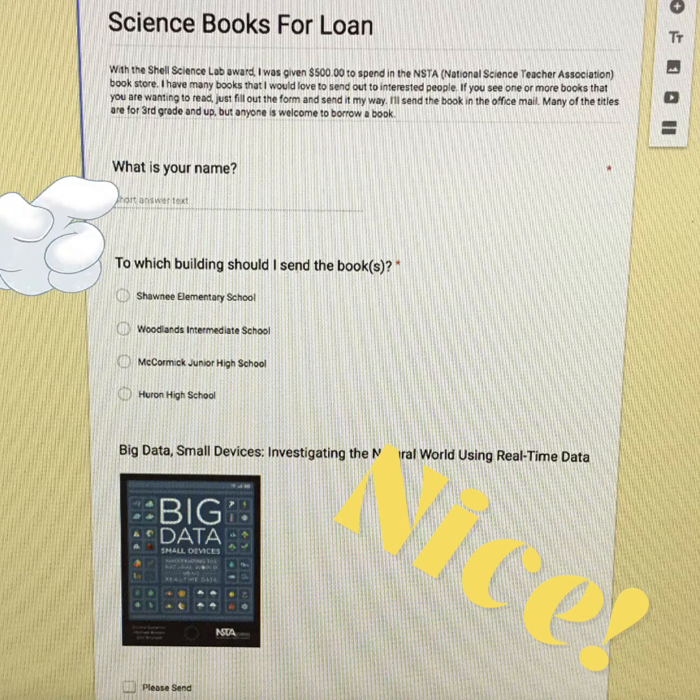All they have to do is tell me their name and what building the books are going to, and there is a picture for each book with a short description so they can find exactly what they want.